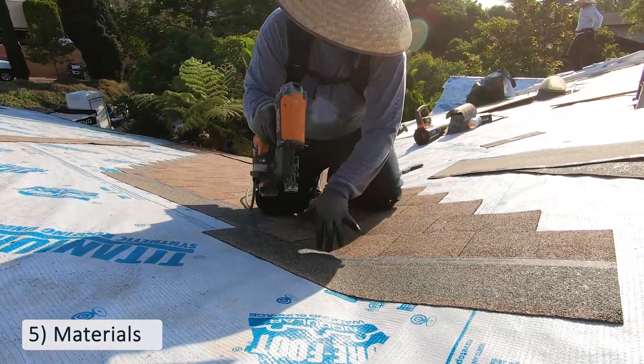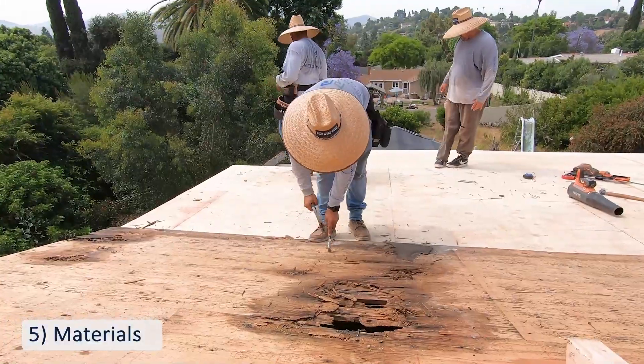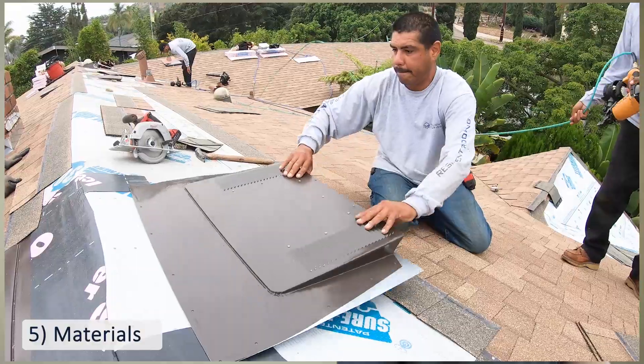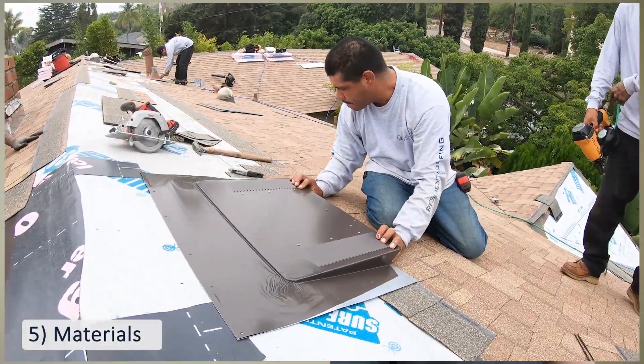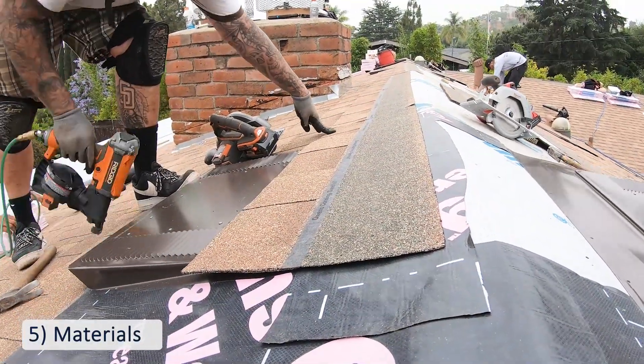A roof with shingles can have an average of 10,000 nails, which adds to the cost. For roofs experiencing a leak, you can expect to have the plywood replaced as well. In many cases, old roof vents are rusted or worn and will need to be replaced with a more modern, longer-lasting vent like the one seen here.